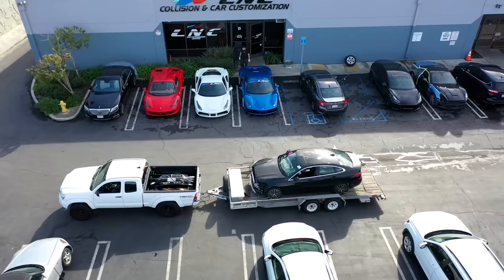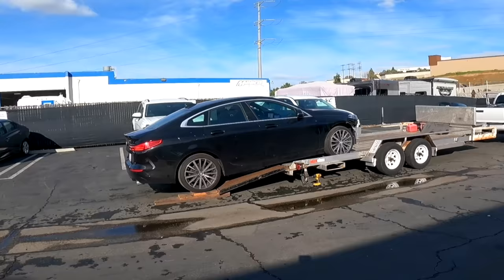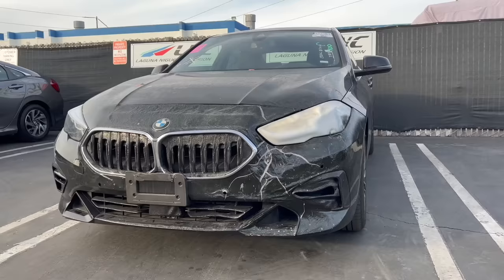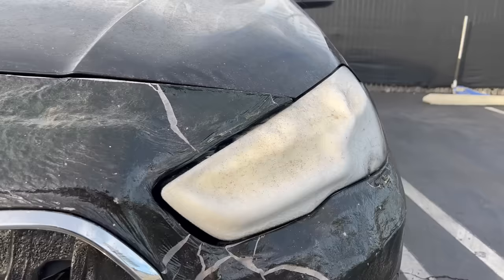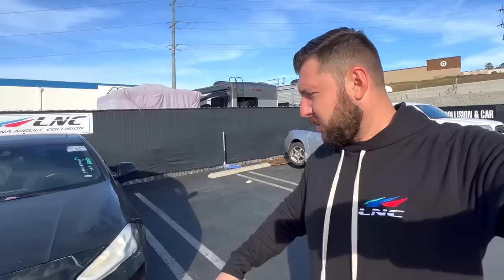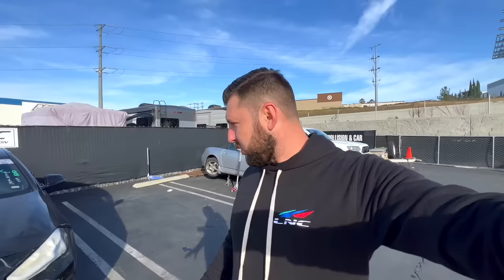Just got back to the shop — we're gonna unload the car and start looking for parts. This thing is nice, I love it. Just reinstalled the bumper and the headlight, so this is what the damage looks like: melted the headlight and the bumper. I'm guessing the car was parked next to a fire and this is what happened. Perfect damage — I like it. So we're gonna get a used headlight and try to find a complete used bumper as well, so we could just replace everything and be as good as new.